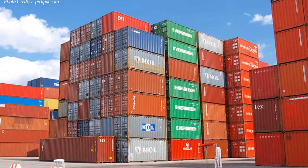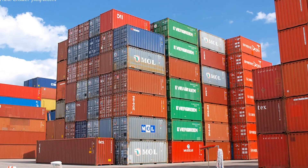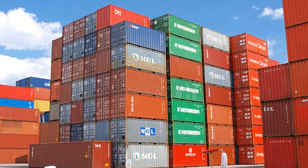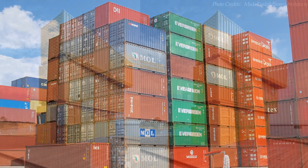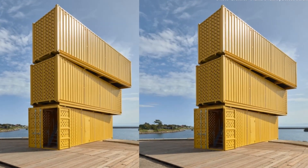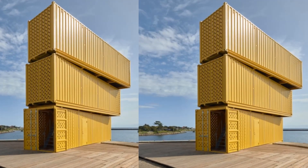Shipping containers are inherently modular and can be stacked several stories high in a record time. This makes them an ideal building material for high-density affordable housing.